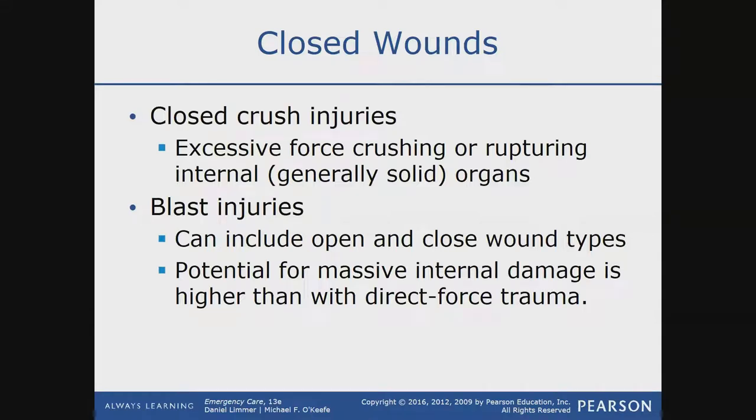Crush injuries are exactly what they sound like — a part of your body was crushed between machinery or heavy objects. As a result, there is a lot of damage, rupture, and possibly broken bones depending on the site. A crush injury will most definitely lead to at least a hematoma. For example, a crush injury on your forearm is going to lead to a hematoma for sure.